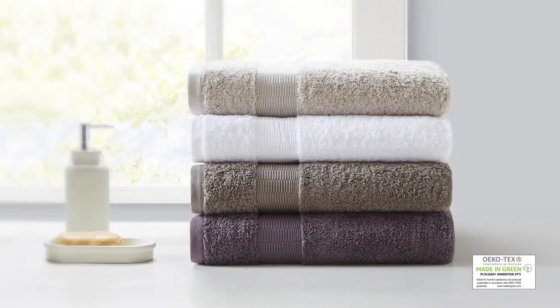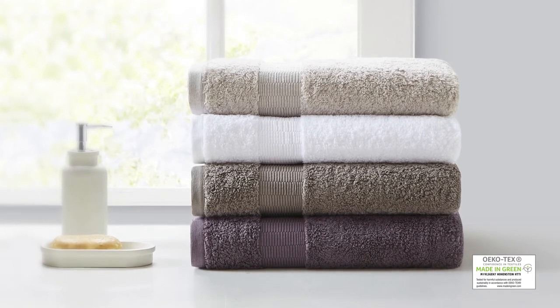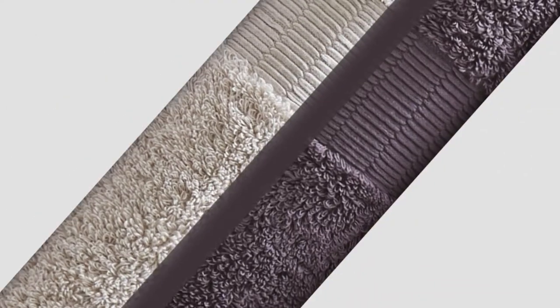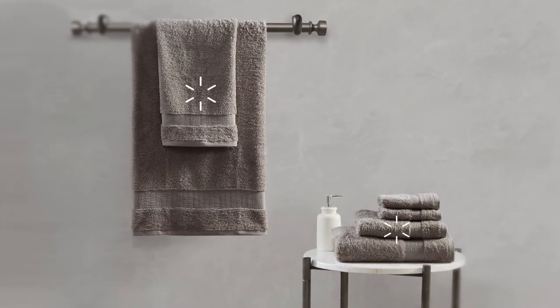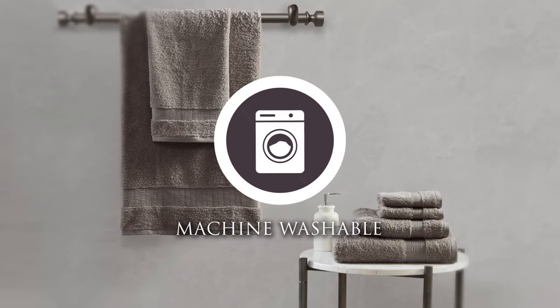Achieving the Oeko-Tex certification means that this towel set was also made using no harmful substances or chemicals, providing quality comfort and wellness. Each set includes two washcloths, two hand towels and two bath towels, and all are machine washable for easy care.